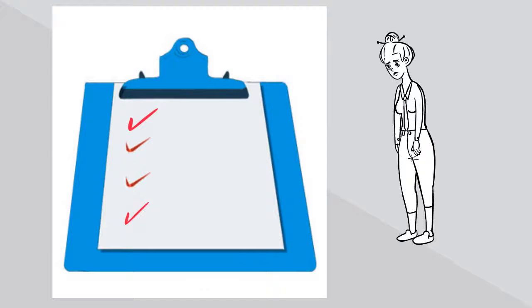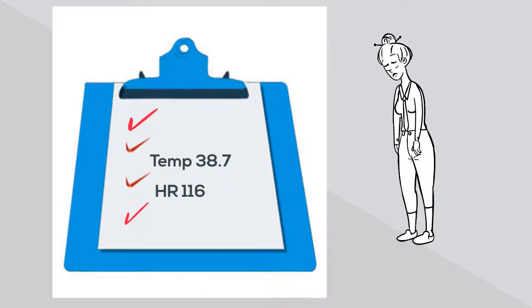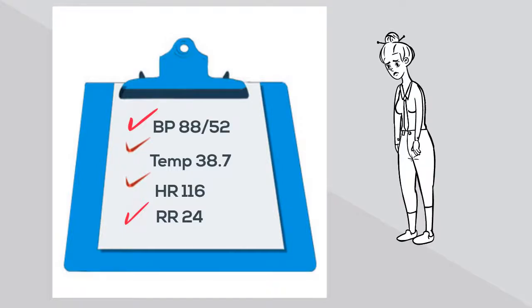Her vital signs are: heart rate 116, temperature 38.7, respiratory rate 24, and blood pressure 88 over 52. With her cough and fever, Sean suspects infection. Ms. Ethel meets SIRS criteria, and with that blood pressure, Code Sepsis criteria.